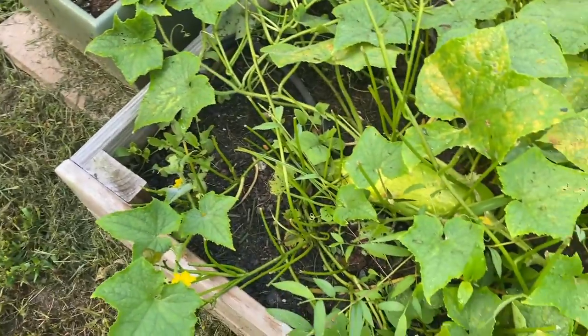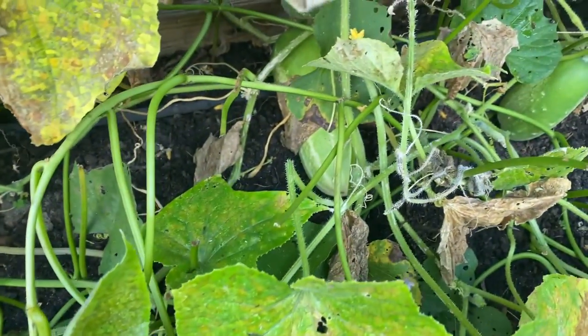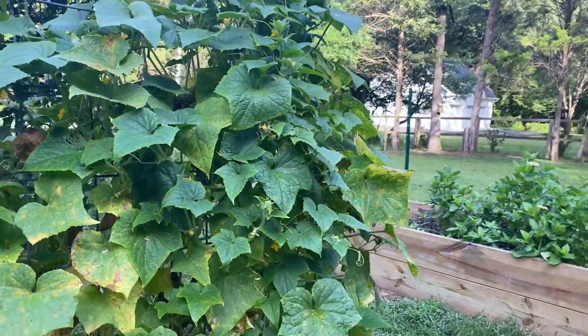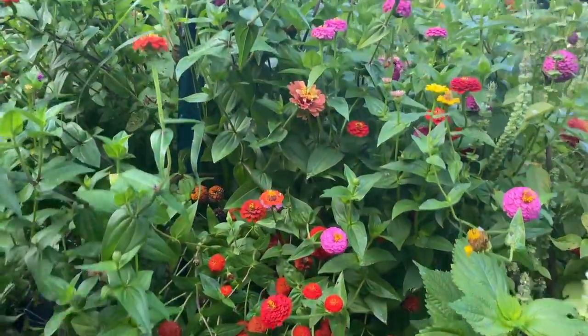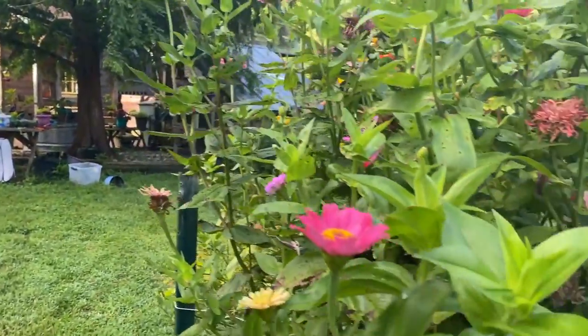Here are the cucumbers. Since we were away, look at that one — I don't really think there's anything we can do with that one. There's another one over there, there's one hanging right there. These kind of got out of control. The flowers on the other hand, they are doing great. Still not too happy with the fact that these are just so small, but for the most part they're doing fine. We're still getting some pretty ones.